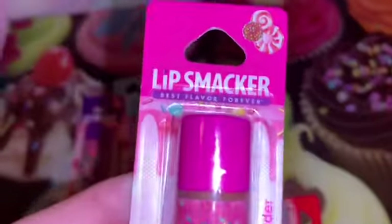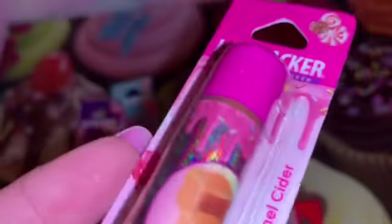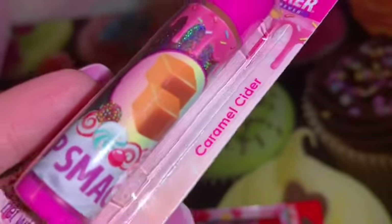And this last one is in caramel cider. Love the pink and of course all those sweets.